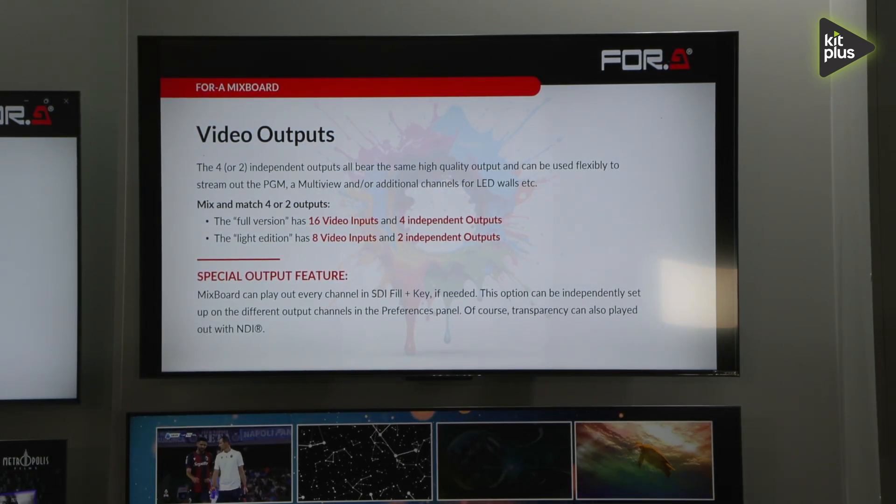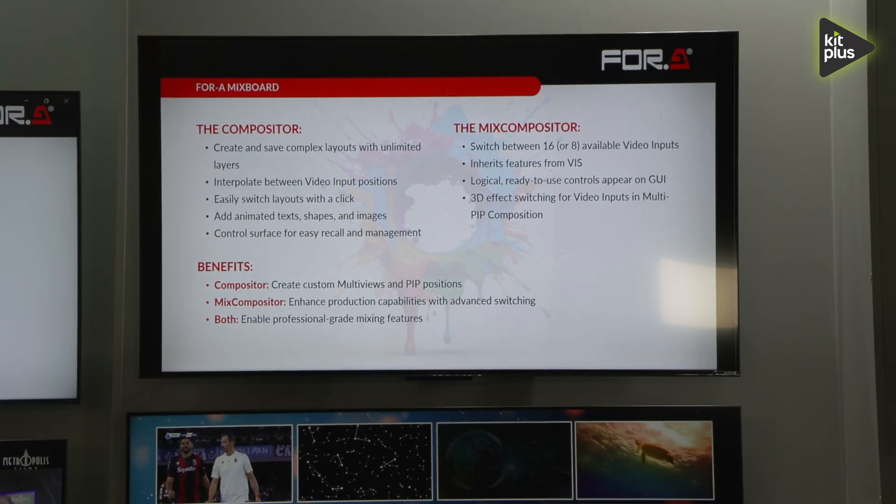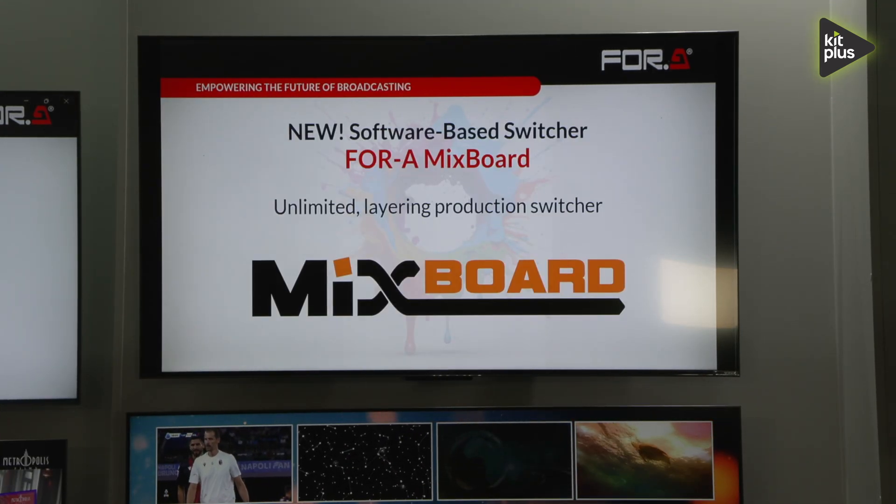We work with our partner ClassX, and this is the software-based switcher with a full version — 16 inputs and 8 outputs — or for the compact version, 8 inputs and 2 outputs. Everything can be operated based on the software, from the web GUI. It's a very easy to use GUI — compact but a very powerful solution.